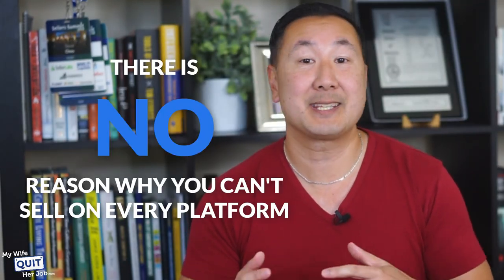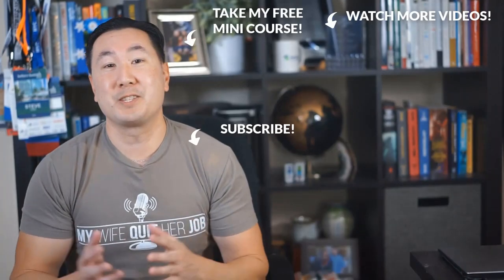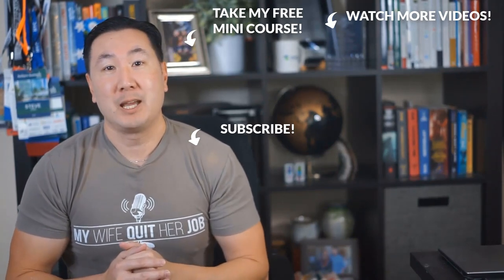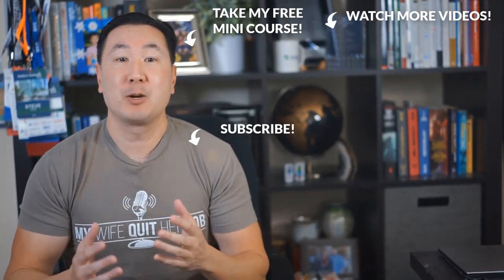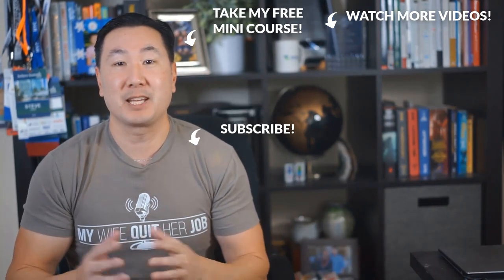Out of the 14 websites I just talked about, there is no reason why you can't sell on every platform. List your art on as many platforms as possible and learn how to make money as an artist. Hope you enjoyed this video. If you like what you saw, subscribe to my channel, and if you're interested in learning how to sell physical products online, click over here and take my free six-day mini course where I'll walk you through everything you need to know to get started in e-commerce. Thanks for watching.